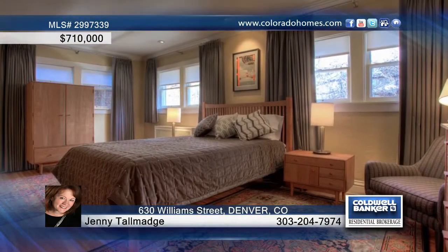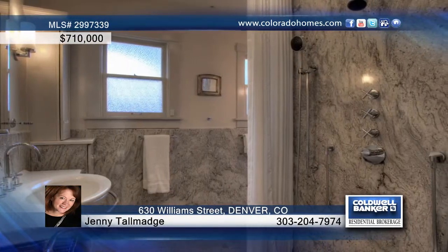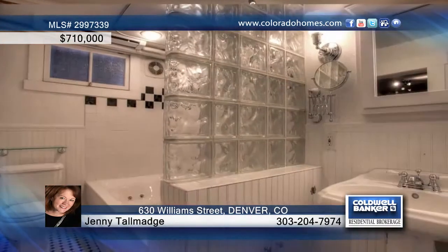Marvel at tasteful décor, lovely floors, a delightful dining space, and a beautiful kitchen graced with plenty of cabinets and counter space. There are three bedrooms and two baths, including the convenient main floor master with walk-in closet and radiant heated floors in the master bath.